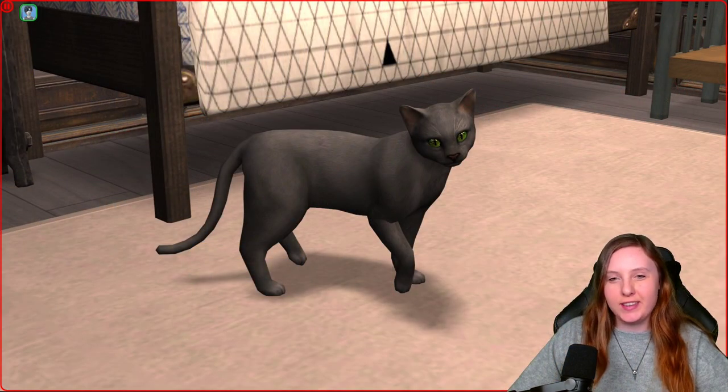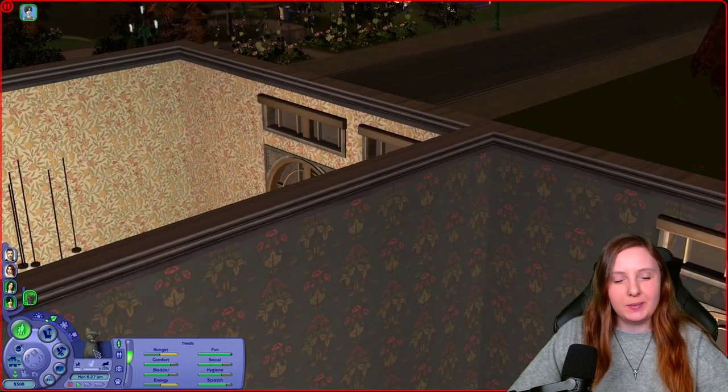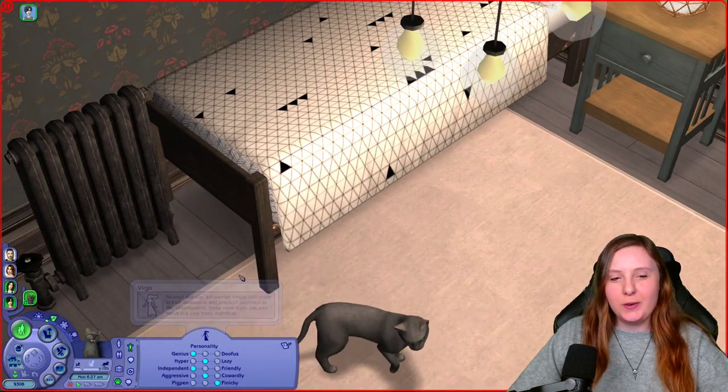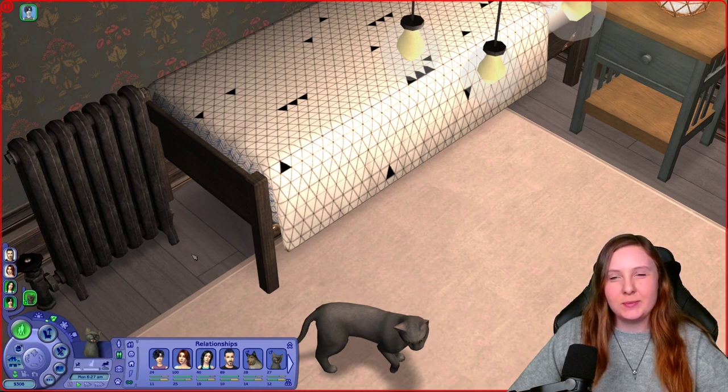Last but not least we have Oscar, the family's cat. He is a Virgo — a genius, independent, and finicky. He's a very sweet cat and has been with the family for a very long time. He's going to age up into an elder today actually, so we will see what he looks like when he's a bit older.